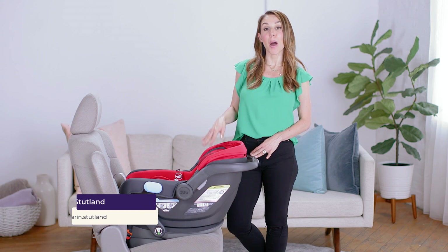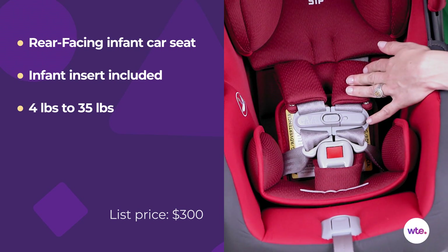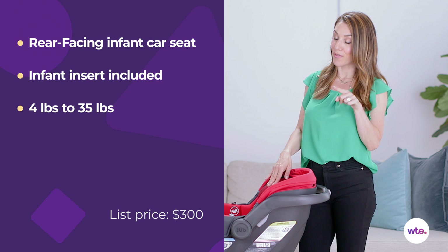Hi, I'm Erin Stutland with What to Expect and today I'm talking about the UPA Baby Mesa rear facing car seat. Now if you are looking for a rear facing car seat that has some cool technology, this might be the one for you.